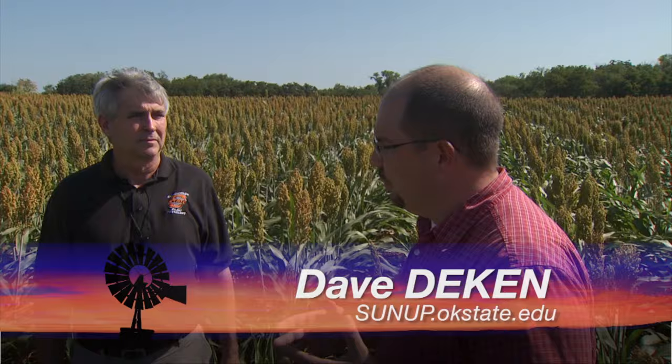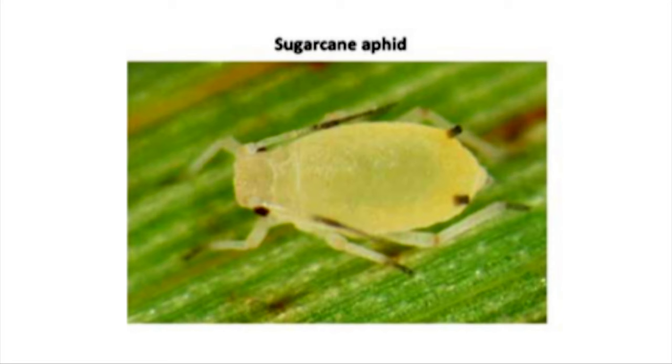You may have seen the sugarcane aphid in your field across Oklahoma. Sugarcane aphid is a pest that we've seen since about 2013 that has come in and started really attacking sorghum throughout the southeast into Texas, the Gulf Coast, and it gets up into Oklahoma for the last three years.